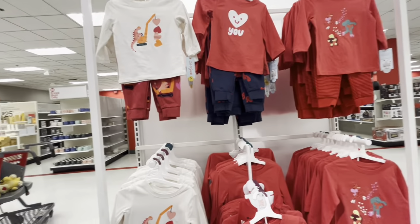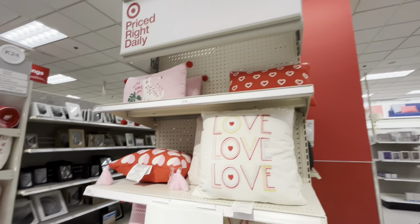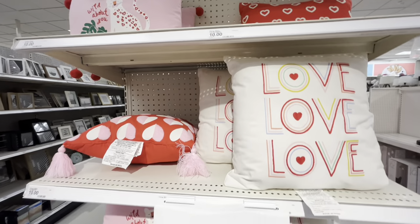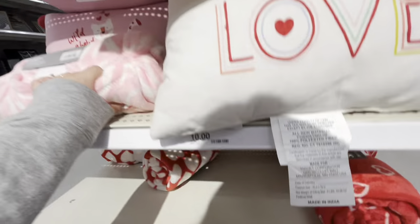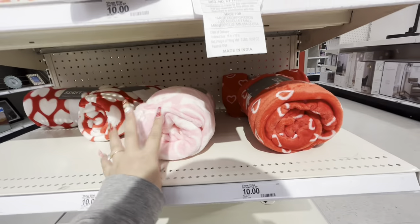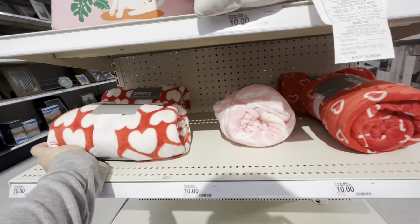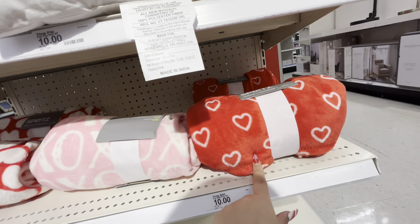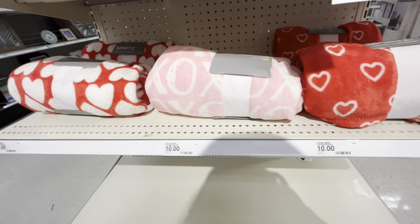There might be some boys' items on this side too. They have Valentine pillows for ten dollars and a few Valentine blankets — not sure if they're selling out. There's a pink one and one that's my favorite, also ten dollars.